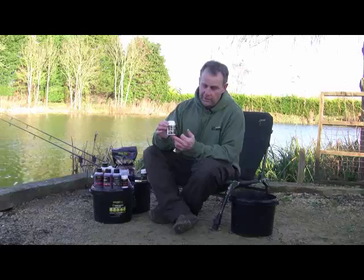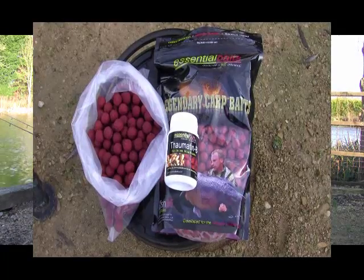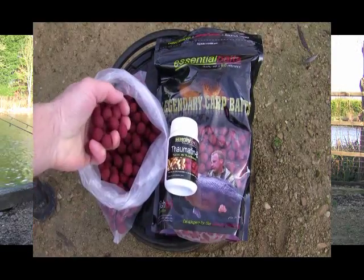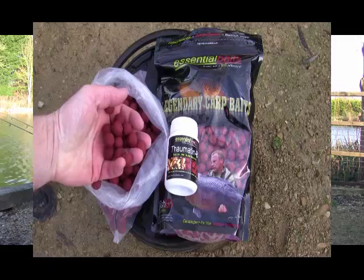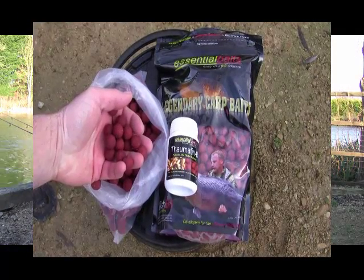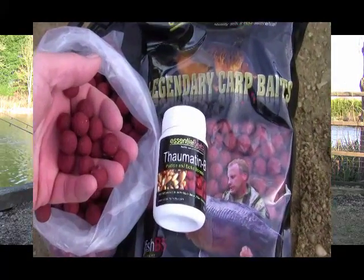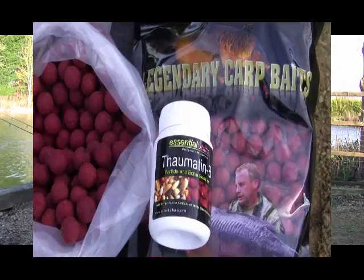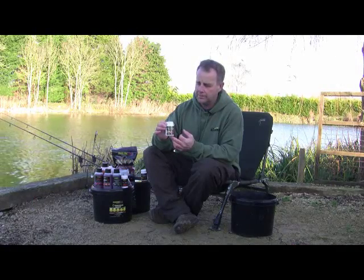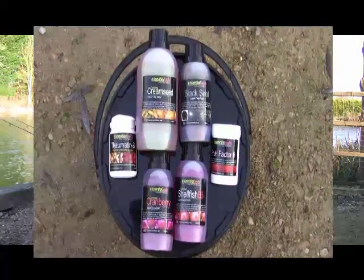It has a number of other uses. We use it in most of our boilie recipes, and if you're making your own baits, it will take off any little bitter edges — particularly a lot of fish meals which have a real bitter edge to them. By using Thormatin, you only need to use it at around one or two mil into say three eggs, so at a very low level, just dropping a mil in will take off any little bitter edges.